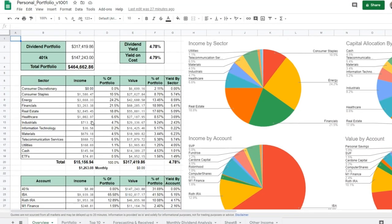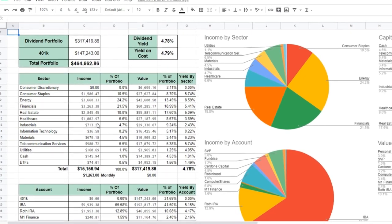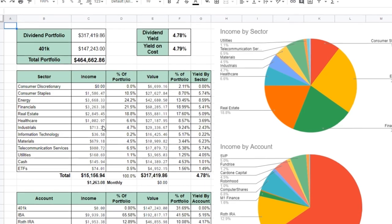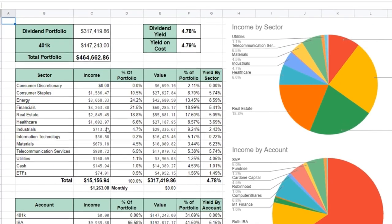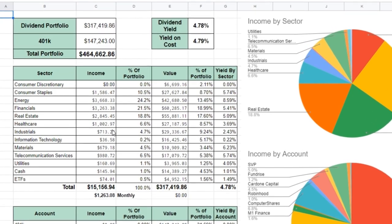Hey, hey everybody. Welcome back to Matt Money. It's another episode with your boy, Uncle Matt. So let's hop right into today's discussion. We're actually going to be talking about the number seven position within the dividend investing portfolio here on YouTube.